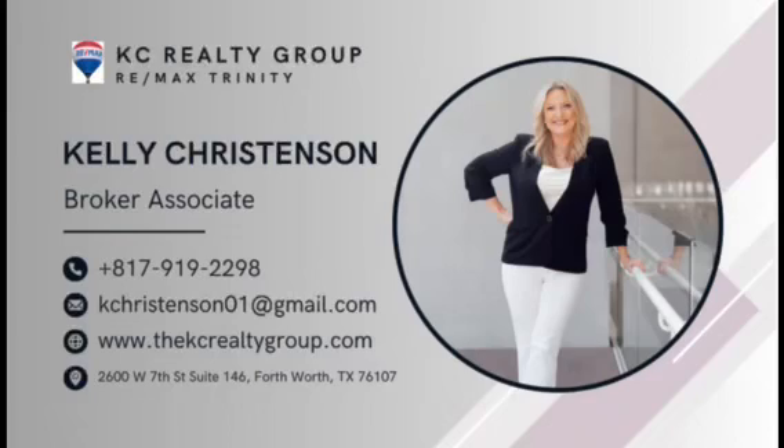For your own personal viewing, please contact me at 817-919-2298.